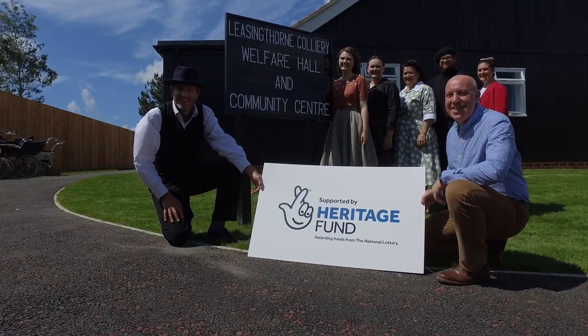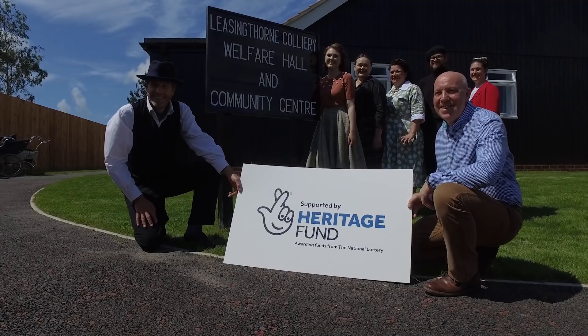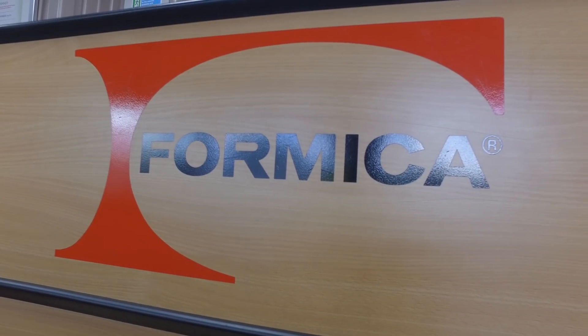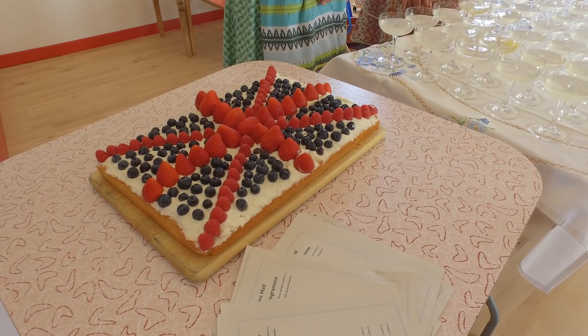We've had a lot of help from the National Lottery Heritage Fund, which has been great — we couldn't have done it without them. But there have been lots of other supporters as well, including the Banks Community Foundation, and Formica who supplied the lovely units in the kitchen and the tabletops in the hall. It's really been a big effort to bring this hall all together and everybody has contributed something to help bring it to life.